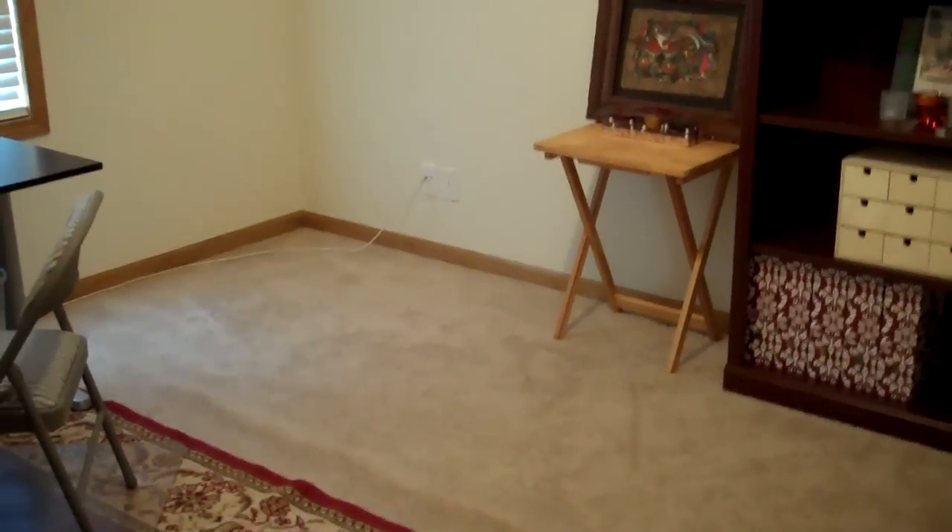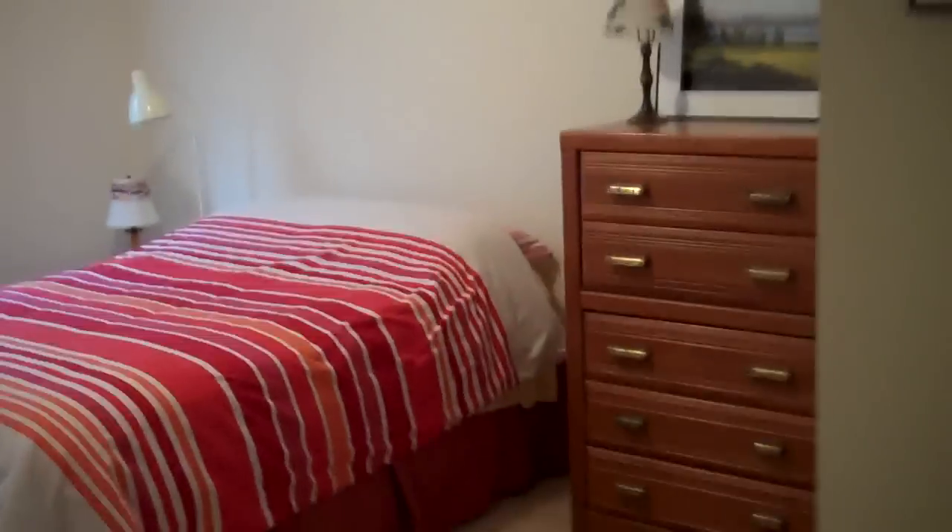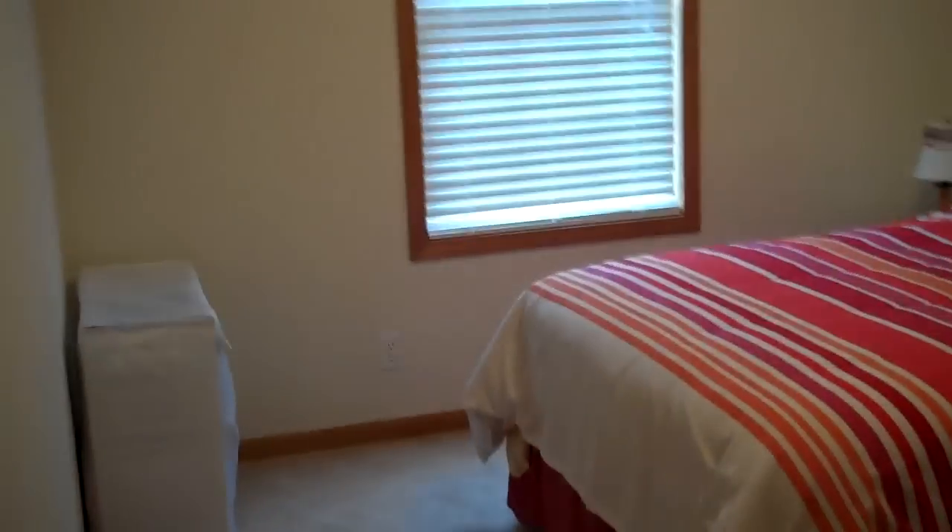We have three other bedrooms on this level. Two of them are currently being used as offices, but they're both good-sized bedrooms. The second full bathroom on this level has a nice vanity, is in real good condition, with nice tile work. There's also a nice bedroom here currently used as a guest room.